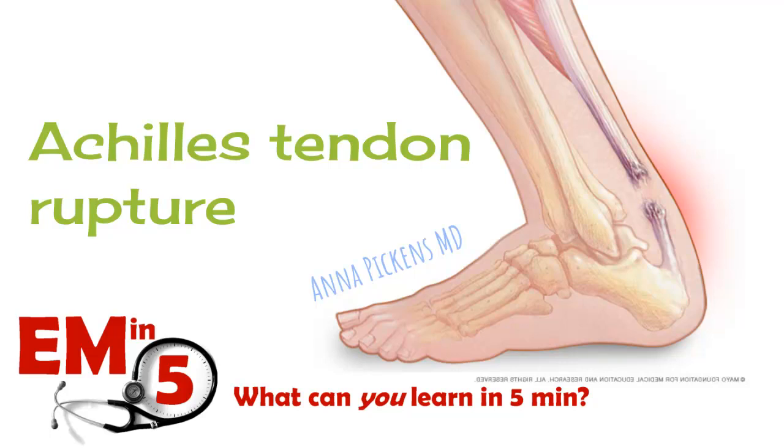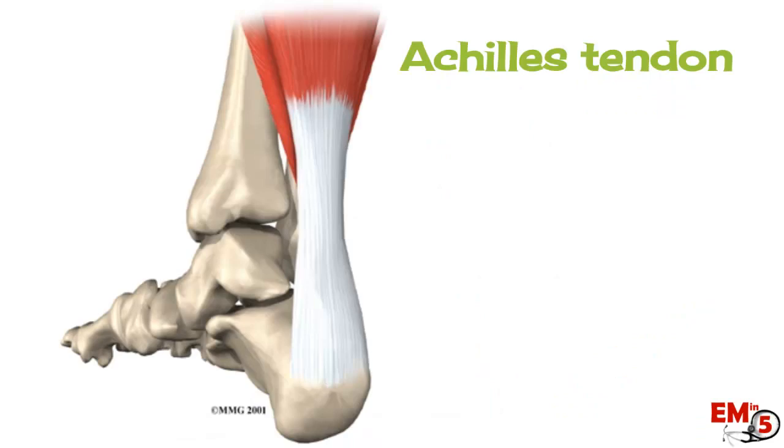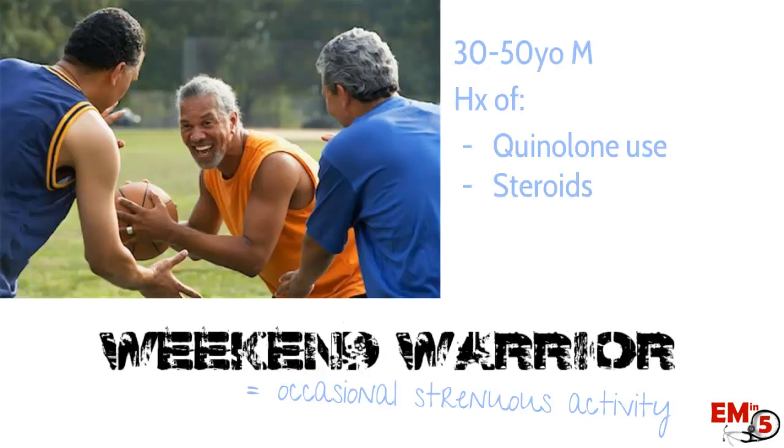This week for EM in 5, we're going to talk about Achilles tendon rupture. The Achilles tendon is actually the largest and strongest tendon in the body, but despite that, it can rupture. It's formed where the gastrocnemius and the soleus end, and it inserts into the calcaneus. The problem is it has a weak spot about 2 to 6 centimeters above the calcaneus because it has poor vasculature there, making it prone to rupture at that spot.